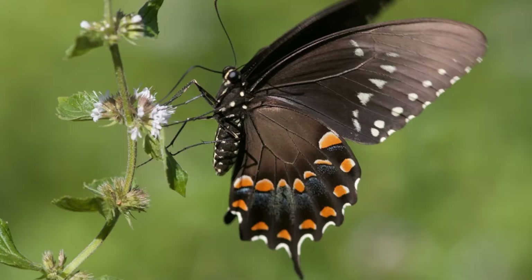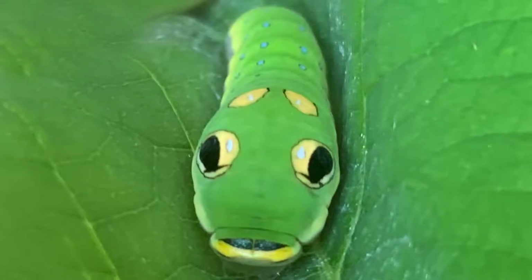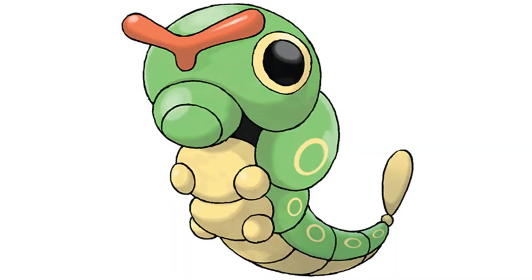That critter being the Spicebush Swallowtail Butterfly and its super strange caterpillars, which were the inspiration for the Caterpie Pokemon.